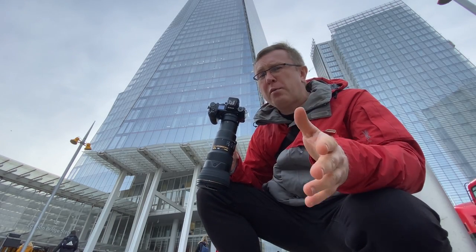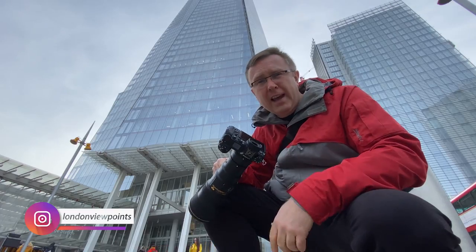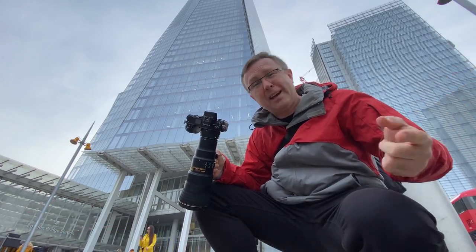Have you ever wondered what it might be like shooting with a thousand millimeter setup from the top of the Shard? Yeah, I was too. There's only one way to find out. Let's do this!